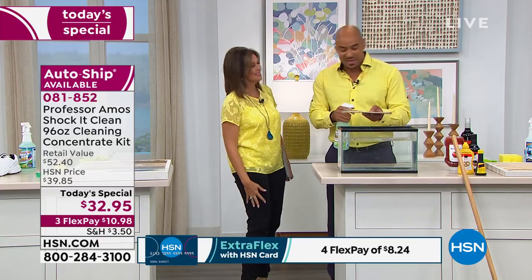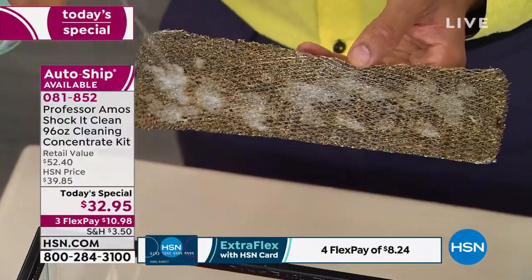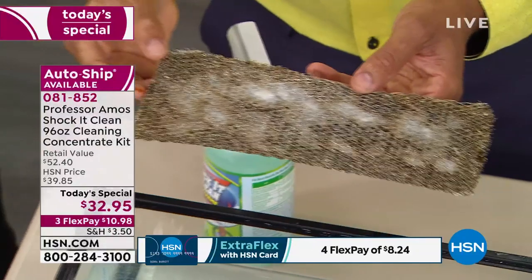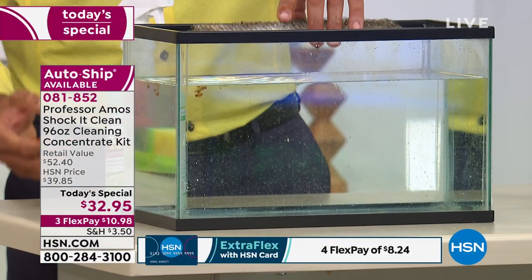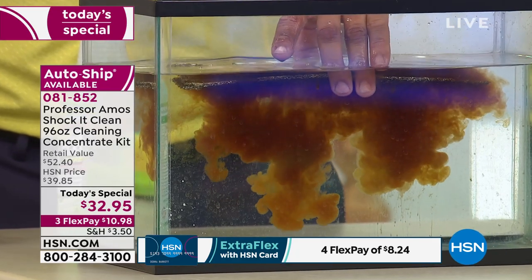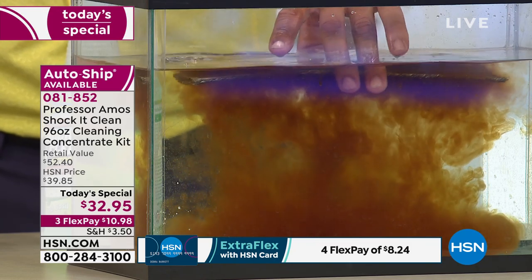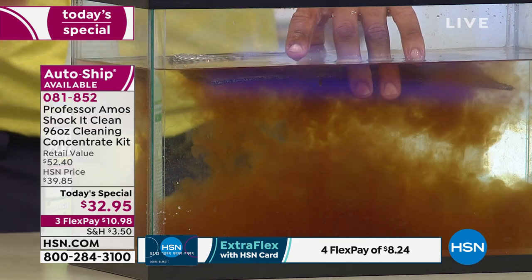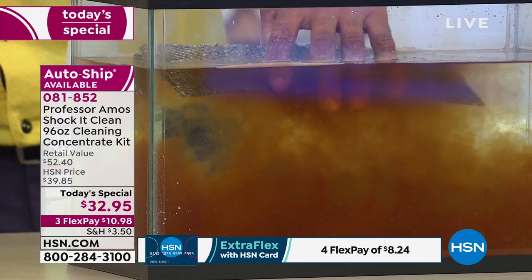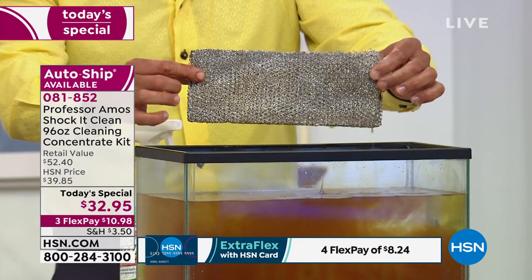A lot of people ask me how to get paint out of their rug or sofa — Shock It Clean at full strength with raw cleaning power will break down ink, paint, or glue. Now this right here is the filter from your range hood. I want to show you the years of buildup — all the smoke from burgers, greasy steaks, everything you've been cooking. It's breaking all of that down by attacking the molecular structure. A lot of people don't even know how dirty it is until they use a proprietary formula like Shock It Clean.